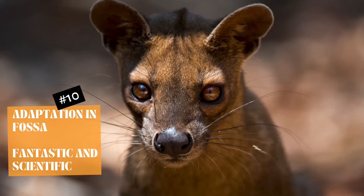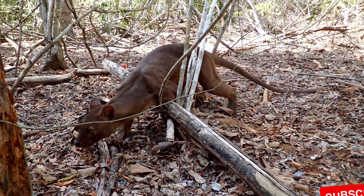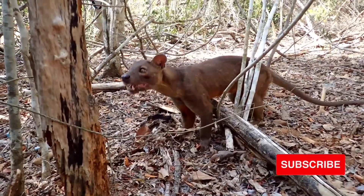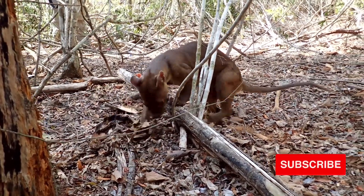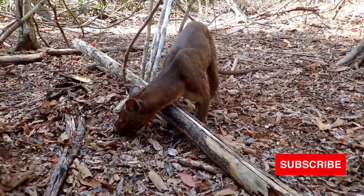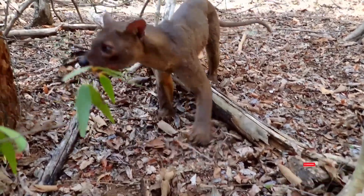Adaptation in Fossa. Habitat of the Fossa: they are found in greater population densities in areas of undisturbed forest. Some can also survive in degraded forests, but at much lower numbers. Fosses can be found in virtually every type of forest habitat on Madagascar, including southern spiny, rainforest, and dry deciduous forests.